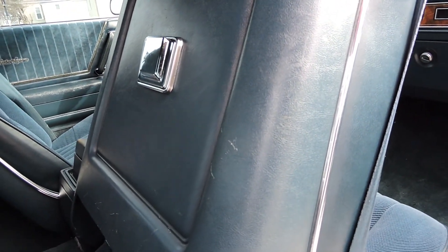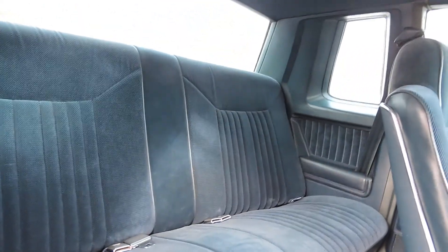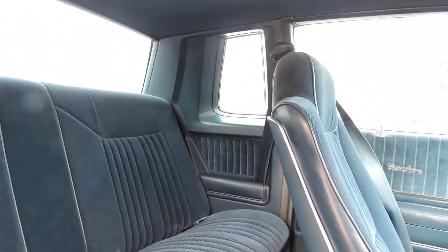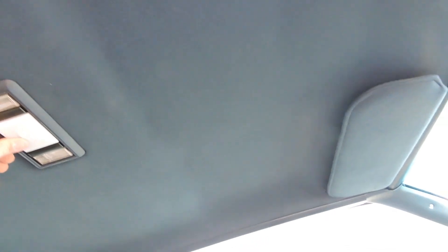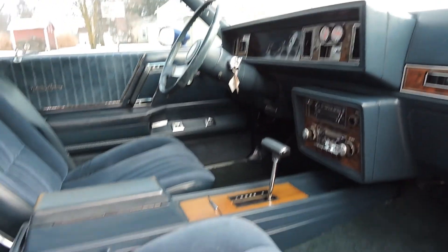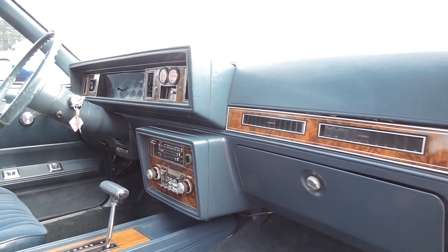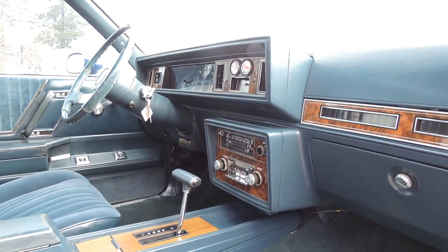Seat backs have a couple little scratches you can kind of see at the bottom there, but all in all fantastic. Back seat's great — no cigarette burns, no tears, no odor. Back door panels are just as nice as the front ones. Headliner's nice. Sun visors are in great shape as well. It does have the factory bucket seats, console, and wood grain all on the dash and console — still in great shape. It's got its original AM-FM cassette radio.